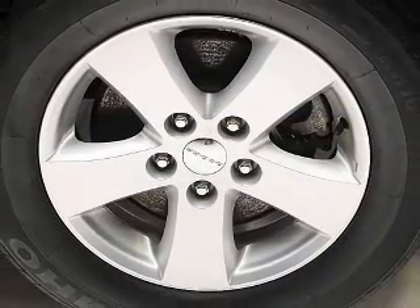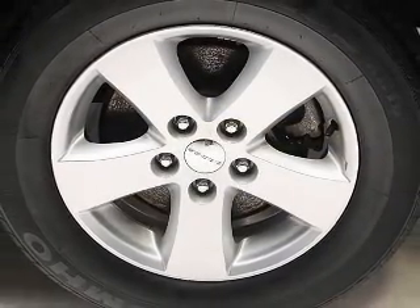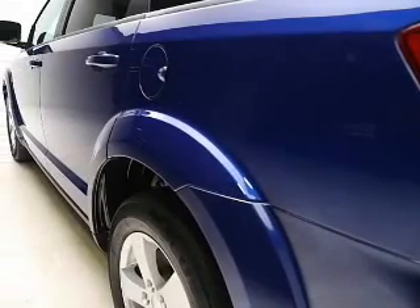Stand out from the crowd with premium wheels. Brake safely with the anti-lock braking system. Enjoy the comfort of dual temperature controls.